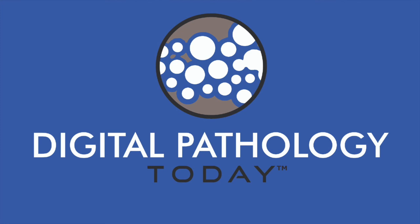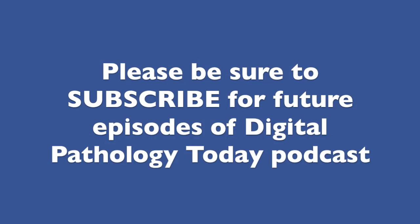Our guest has been Patrick Miles from Huron Digital Pathology. We'll see you next time on Digital Pathology Today. This has been Digital Pathology Today. Please be sure to subscribe. Thanks for listening.